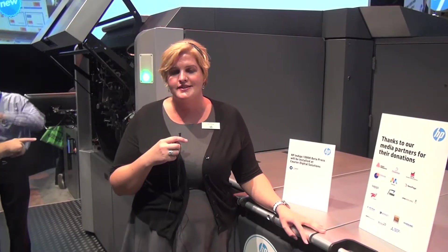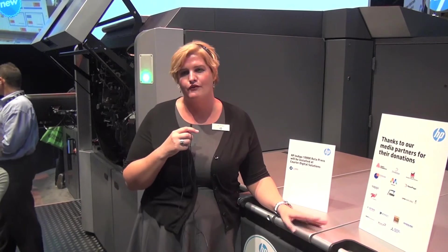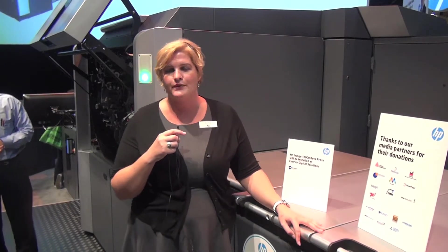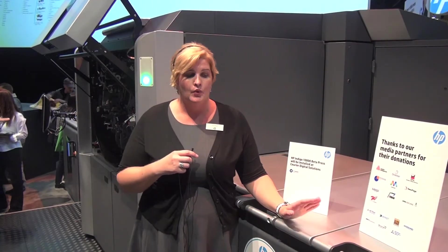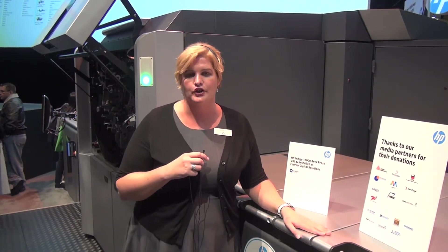This 7-color press runs at 3,450 B2 press sizes an hour at 4-over-0. And in our Hands Productivity mode, which is our revolutionary 3-color printing, this press will take you up to 4,600 3-over-0 sheets per hour. The press sheet size is 20 by 29 inches, with a weight range from 45-pound text all the way up to 18-point cover.